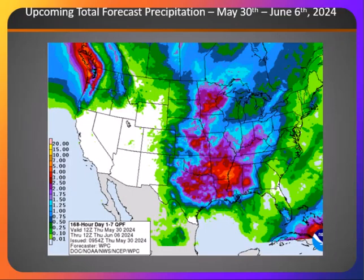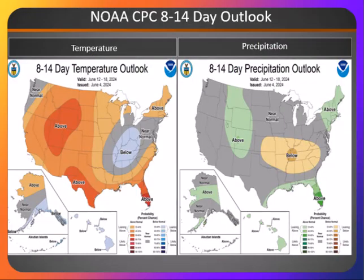Here is the forecast going through June 6th. And you can see total precipitation, dry conditions across much of the Great Basin, with the exception of the far north across central Idaho, where these storms continue to track. And then the 8 to 14 day outlook taking us through June 18th, so the middle of the month.